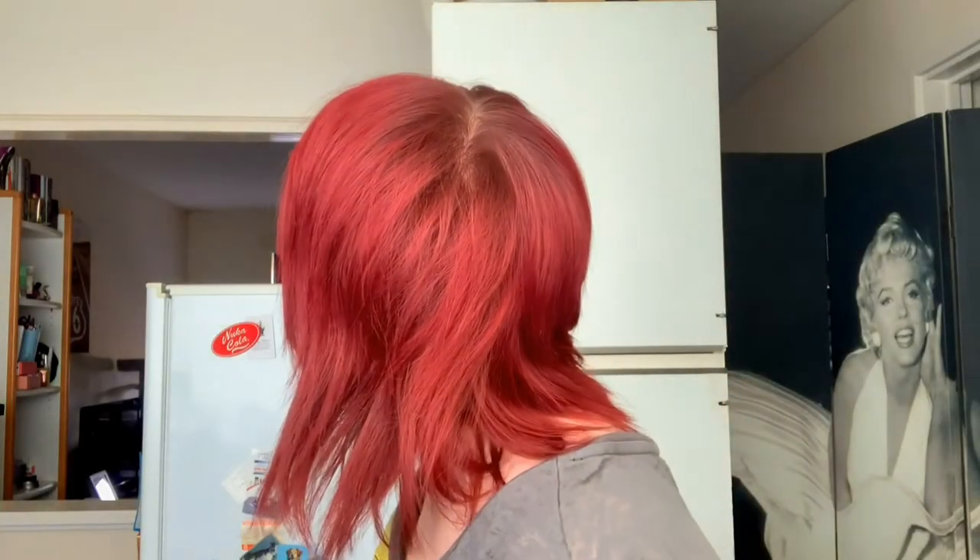Hey guys. So today I wanted to do a... You can't see him. Oh, he's chewing on a box. Anyway, today I'm testing out NARS cosmetics. I've tested out minimal things from NARS, so I thought it'd just be interesting.